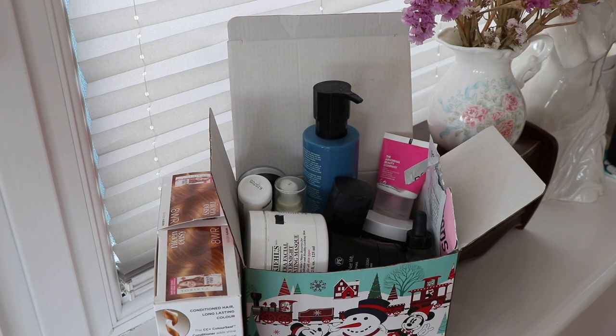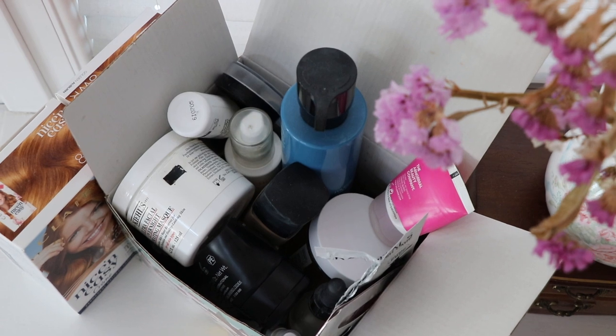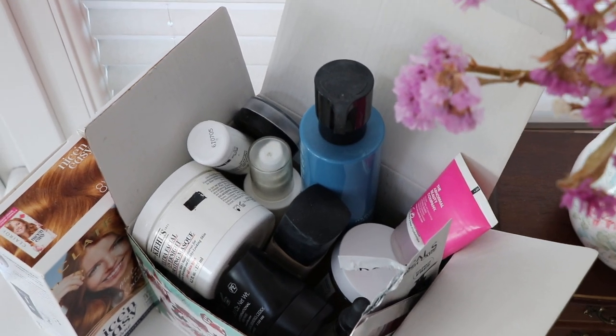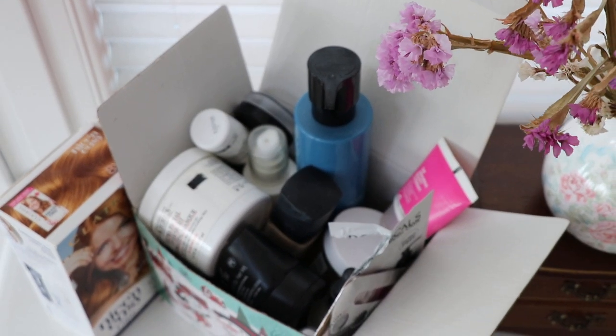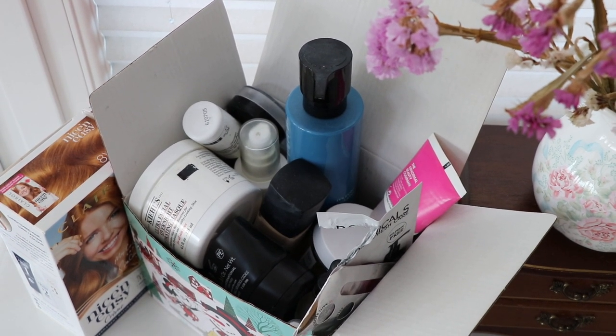Hey everyone, welcome back to Rose's Year of One. I said in my last video that my September Empties was going to be a super exciting one. I feel like last month was just when a lot of things that had been so nearly done for a really long time all just seemed to come together at once. Let's get into what I've used up in the month of September.